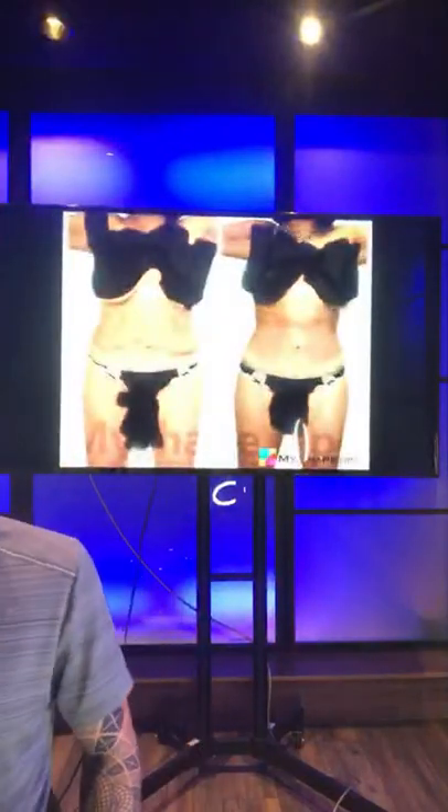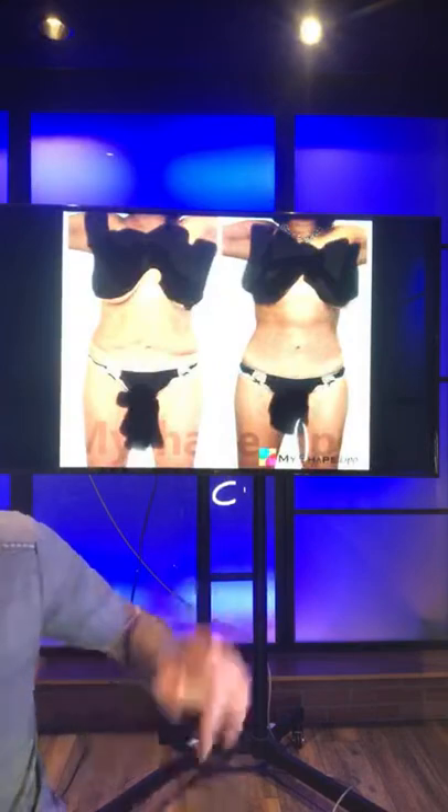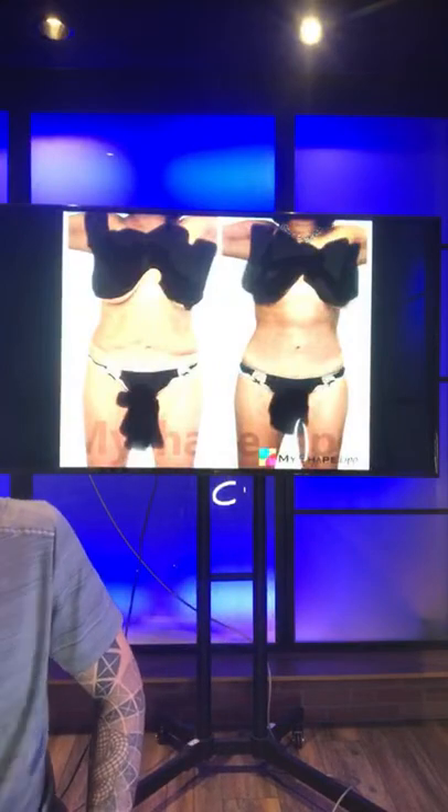Go to Facebook and search 'My Shape Lipo Support Group.' You can ask previous patients questions directly and get the truth from real people.